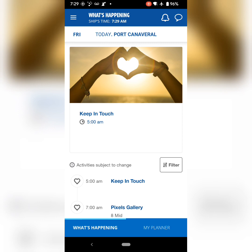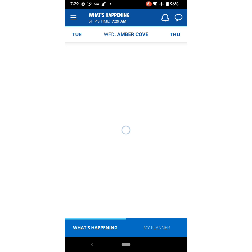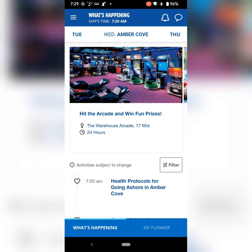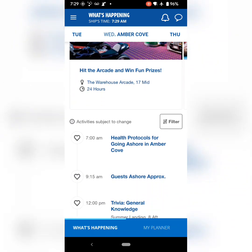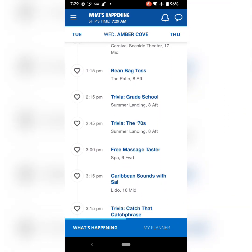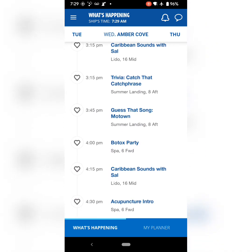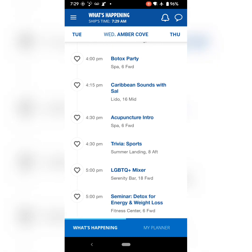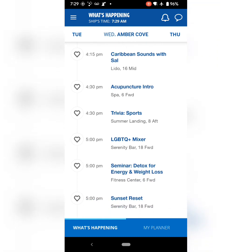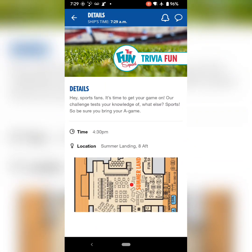Here's everything that's happening during the day. You can check this for every single day, and you can check it ahead of time. You can easily mark off what you want to do as you go through and it will set reminders or notifications on your phone so that you don't miss a comedy show, a cooking class, or trivia. We definitely enjoyed a lot of the trivia. Simply hit the heart on stuff that you want to do and you will get a notification. It'll notify you just to make sure you've got a chance to get there.